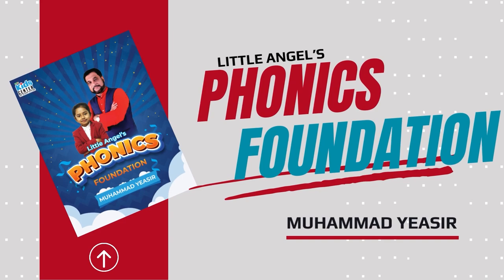Okay dear students, welcome to the book Little Angels Phonics Foundation. We are on page number 90, lesson 14, and we're going to learn the 'er/ir/ur' sound — that's the r-controlled vowel in British English and American English.